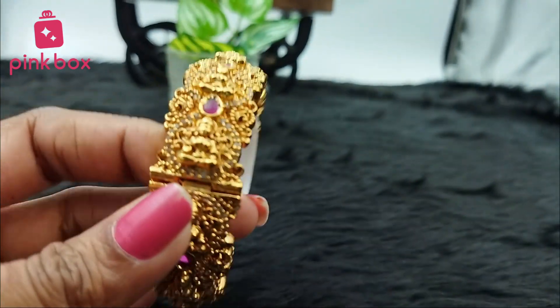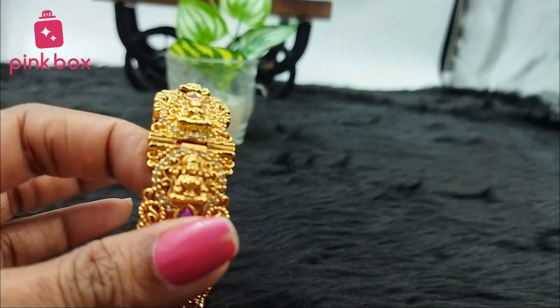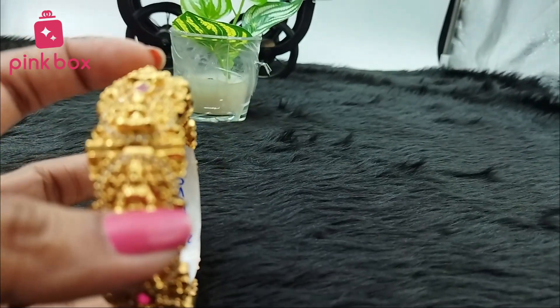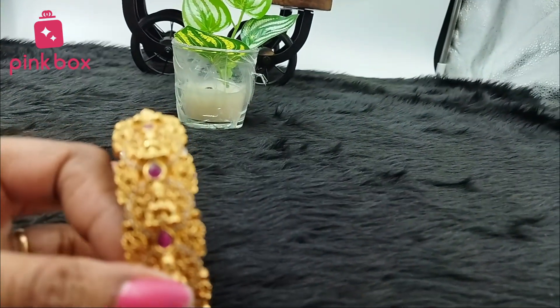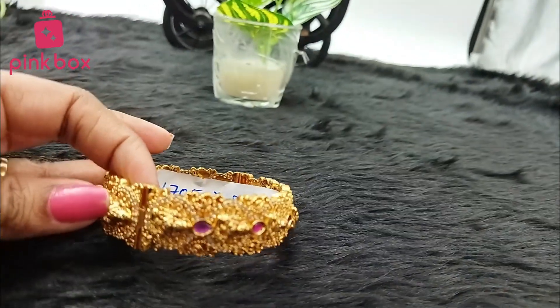It's looking like a removable adjustable bangle, but this is not an adjustable bangle — this is a completely normal fixed bangle only. The design just makes it look like that. See this one — catch you in next videos, thank you for watching.